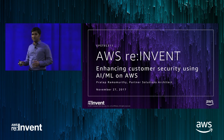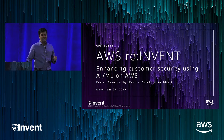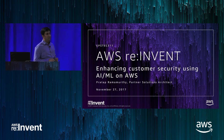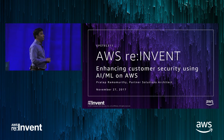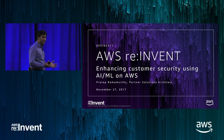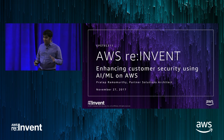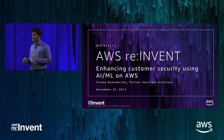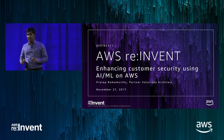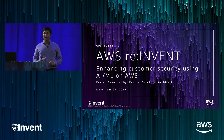At Amazon, security is job zero. If there is a security issue, we drop everything else and address that. It is also time to analyze and see if you have partners here, how you can enhance your services or products using AI and ML. Gartner predicts that the cybersecurity space is going to see a growth of about 20% year over year, at least for the next couple of years. So it's a good opportunity to make really good security products.